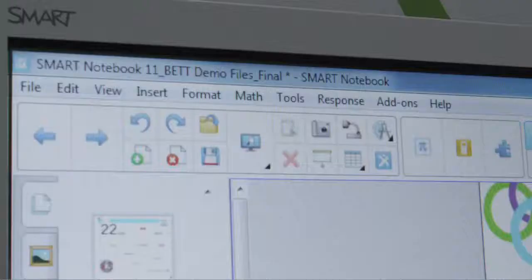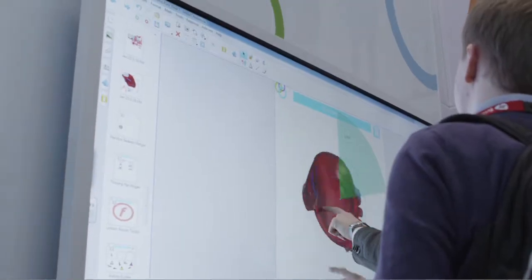People have been really impressed with what Notebook is offering and the direction that SMART are taking to incorporate other devices. Notebook has always been the platform for being the center of the classroom, and the new Notebook will really extend the functions and features so that everyone gets access to all the best features.